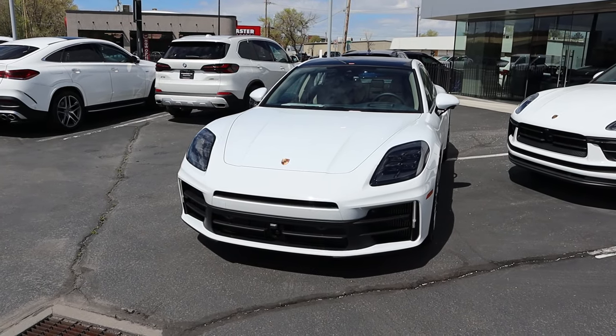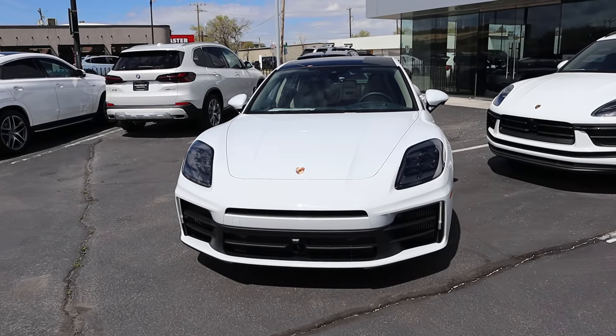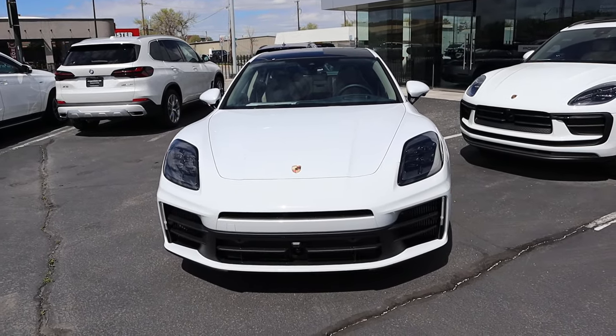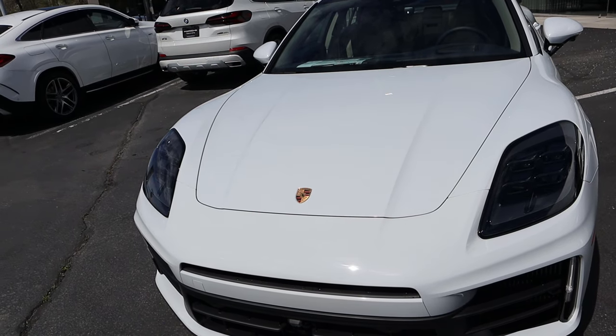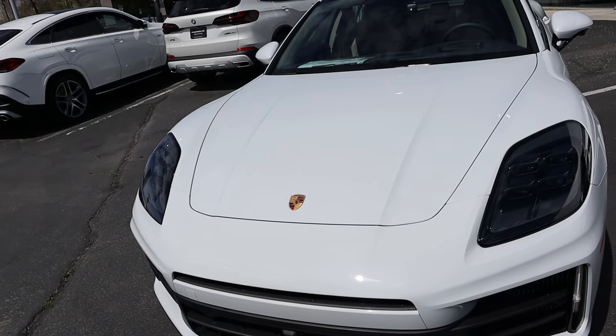Now before we move forward with this review, I do want to mention if you want to see more videos just like this, I recommend you subscribe because I post content every single day. Starting with the hood, just like other modern Porsches, they've made the design a little bit boxier, which I think looks really cool.